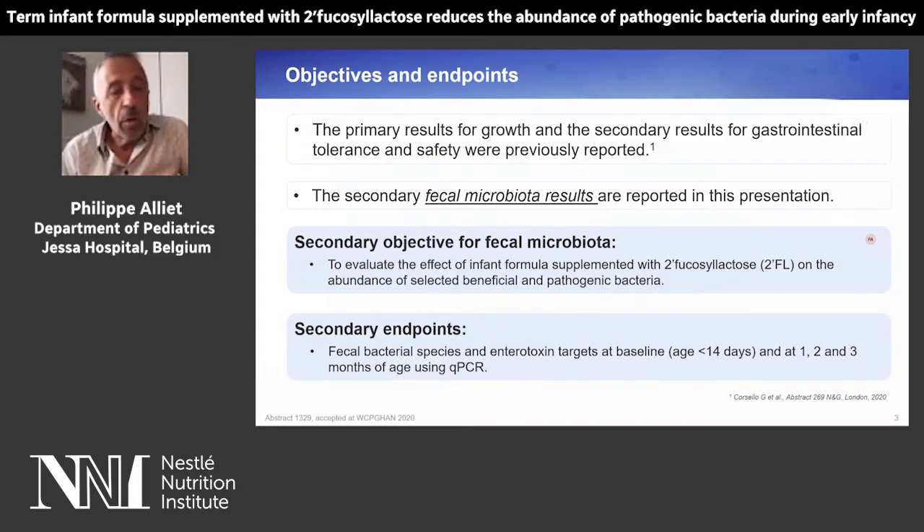The primary results for growth and the secondary results for gastrointestinal tolerance and safety were previously reported. Now I would like to go over the secondary fecal microbiota results in this presentation. The secondary objective for fecal microbiota was the evaluation of the effect of infant formula supplemented with 2-FL on the abundance of selected beneficial and pathogenic bacteria.